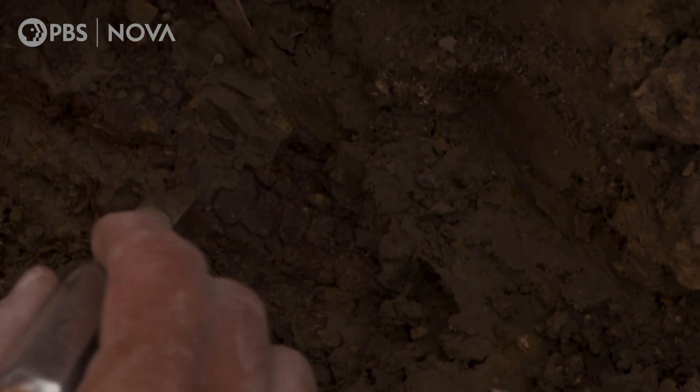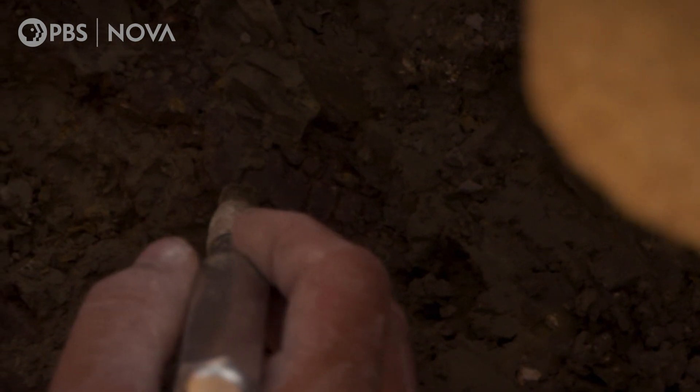Look, look — look at that pattern right there. Have you ever seen elongated scales like that before, Dave?